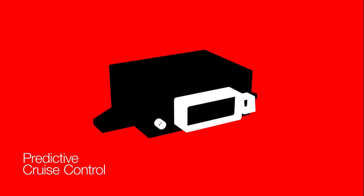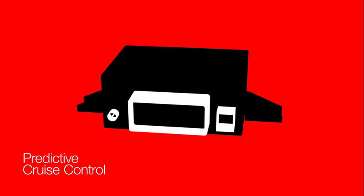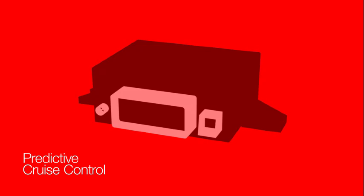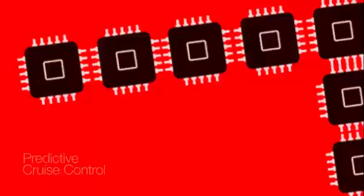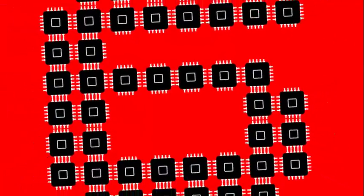Installing the Cummins RPM kit unlocks Predictive Cruise Control for your engine, enabling ADEPT to anticipate road terrain changes and make decisions to either coast or increase torque — driving up to a 6% fuel economy gain with minimal impact to trip time.